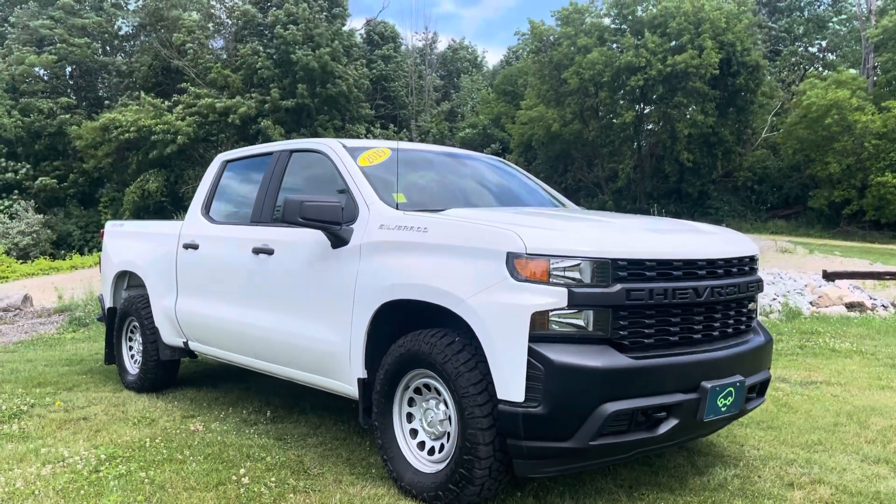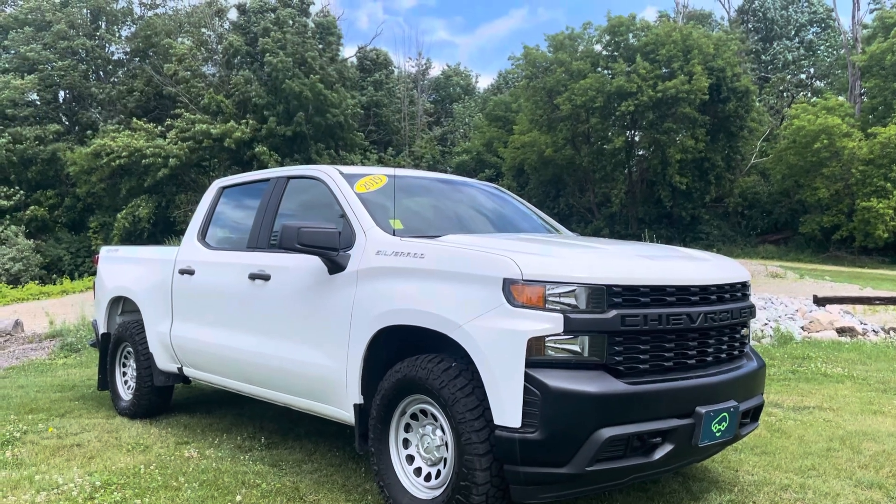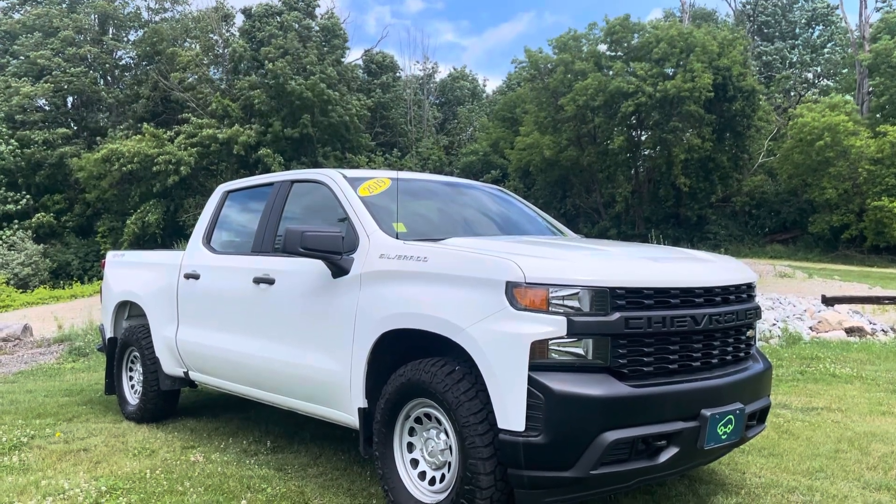Hi George, Justin Pill here with Alderman Chevrolet Buick GMC in Rutland, Vermont. Just want to thank you for your recent inquiry on this 2019 Chevrolet Silverado Crew Cab Four-Wheel Drive Work Truck.